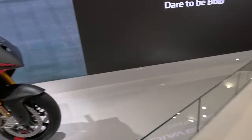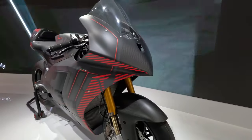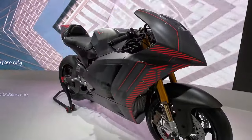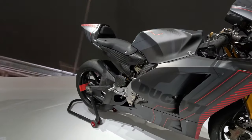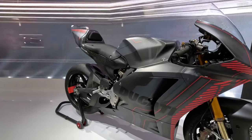Ducati will provide the Moto E machines for next year. It looks really sharp — 150 horsepower, 225 kilograms. Really sharp.